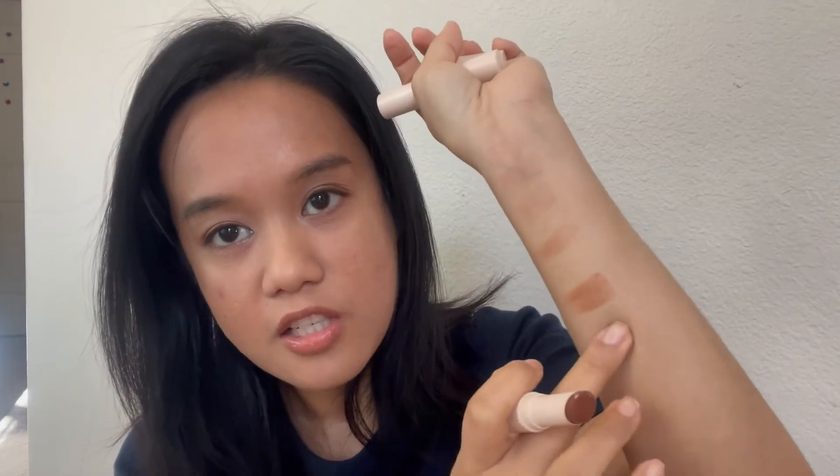Fortunately, I also have the Sunnies Face Lip Treat in two brown shades. This one is in the shade Chill and this one is in the shade Shy. Let me swatch them — Shy is a bit darker. So this is Shy, this is Laguna, and Chill is a bit lighter with more of a peach tone in the formula.